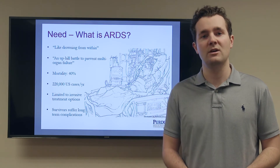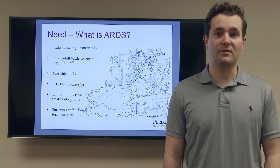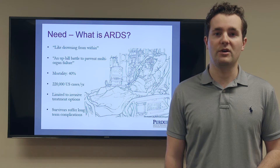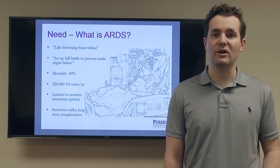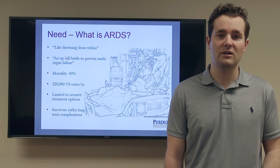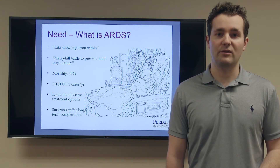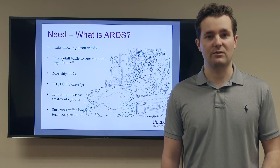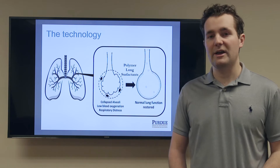Unfortunately, mortality for this condition remains at about 40%, and this year nearly a quarter of a million Americans will be diagnosed with ARDS. Unfortunately, there are very few treatment options to this date and most of them are invasive, leaving most survivors with long-term complications as a result.